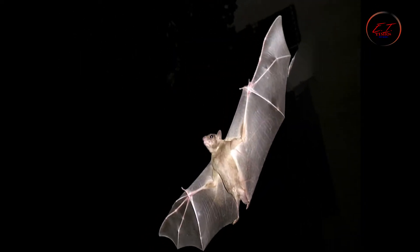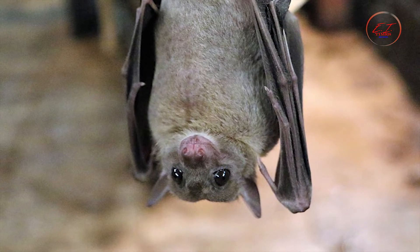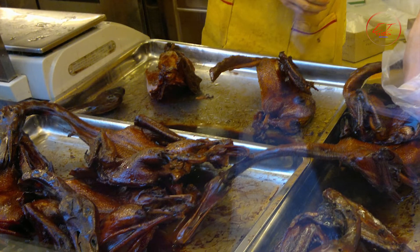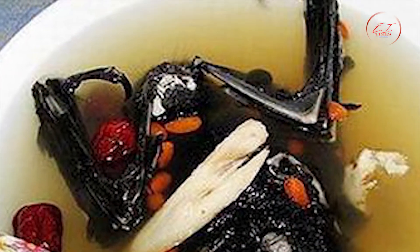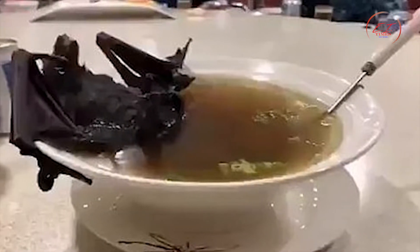Given the current situation, it would be remiss to exclude bat soup from this list. While it is unlikely that bat eating is the cause of the Wuhan flu pandemic, it has certainly been driven into the spotlight. Bat soup contains the whole bat placed in a soup bowl after boiling with chicken stock. The bat is then eaten with a knife and fork, and the stock is eaten with a spoon alongside the animal's innards. Hair is present in the dish along with the layers of the bat's wings.